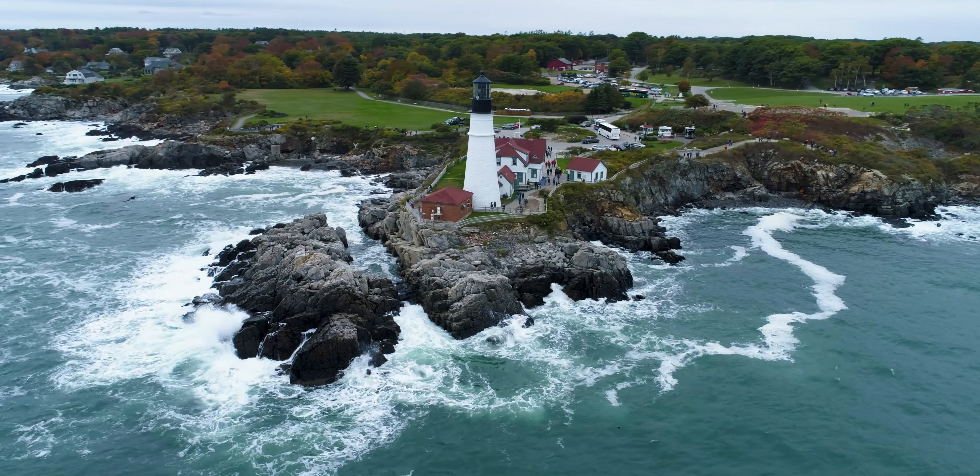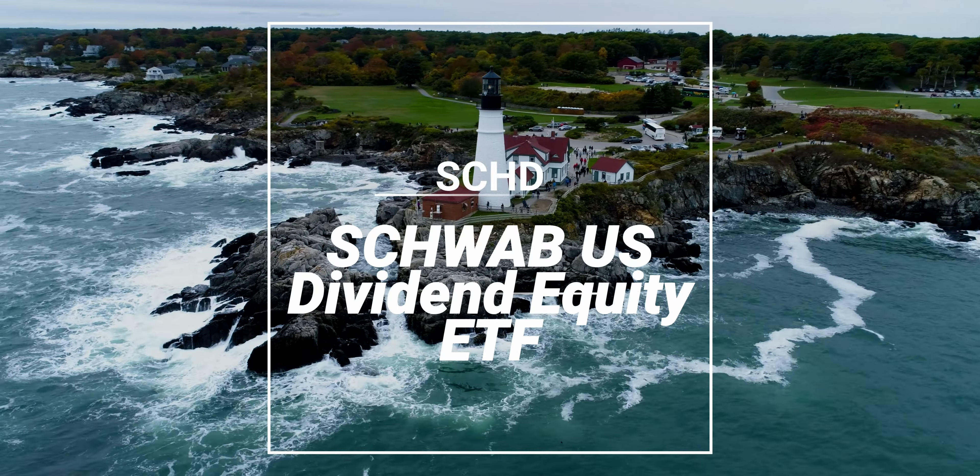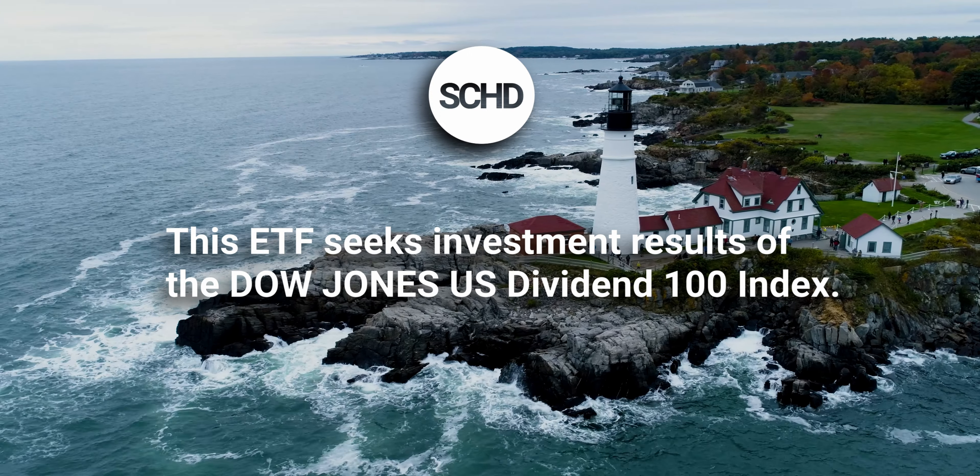But it doesn't beat number one on this list, because number one is none other than ticker symbol SCHD, or the Schwab U.S. Dividend Equity ETF. This ETF seeks to track the investment results of the Dow Jones U.S. Dividend 100 Index, which includes high dividend yielding stocks issued by U.S. companies that have a record of consistently paying dividends.